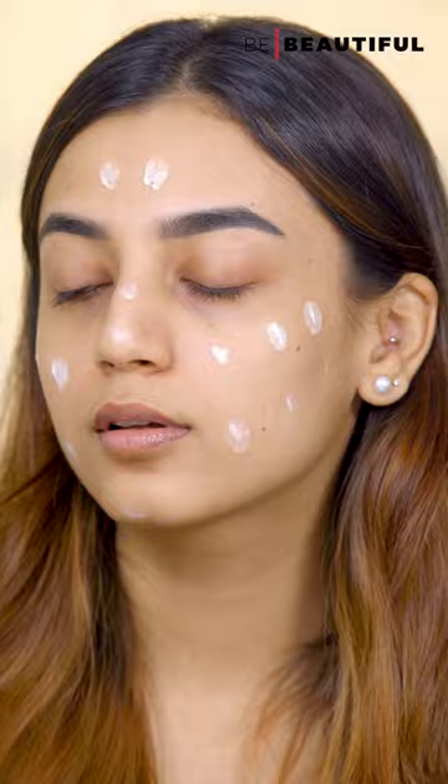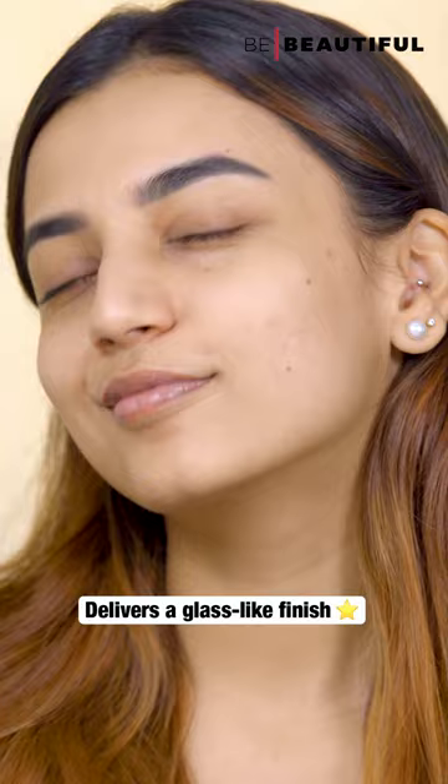Number 1 is the Lakme Absolute Glow Primer. This illuminating primer has a light sheer texture which is super easy to blend. You see that glass-like finish? That is what the primer does.